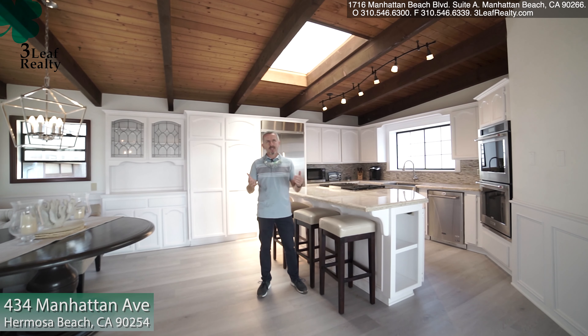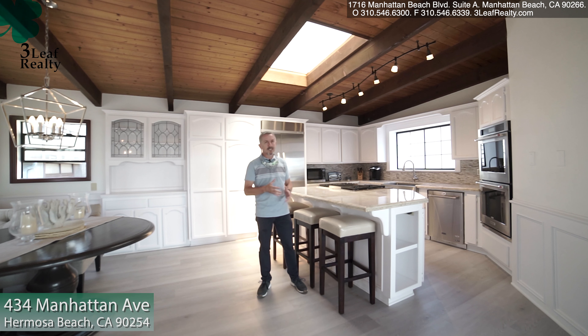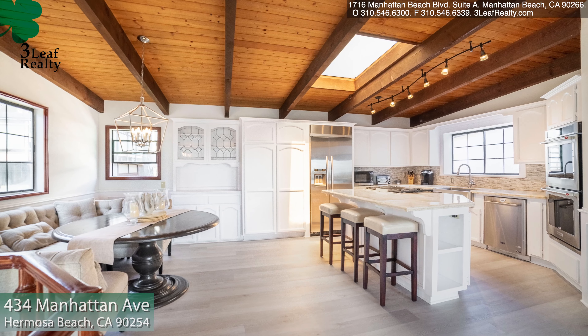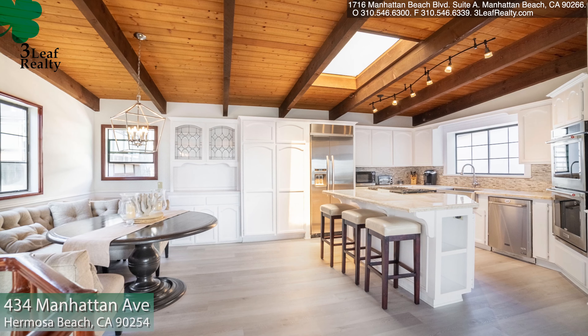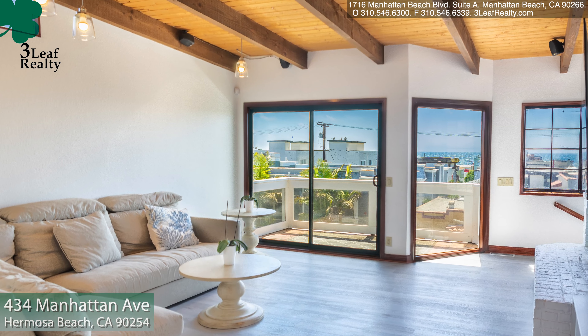I'm here on the top level and I have a beautiful view of the ocean right from the kitchen. As you can see, the kitchen is remodeled, with beautiful floors and beautiful countertops — this home is really move-in ready. It's got a powder room on this level, a fireplace, a living room, and you have a view from pretty much everywhere up here.